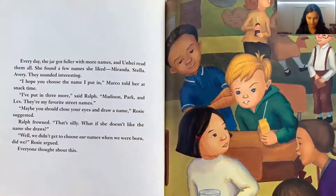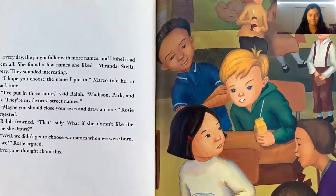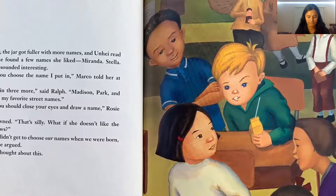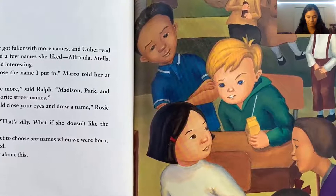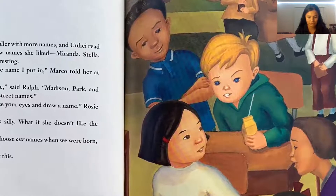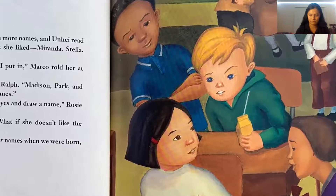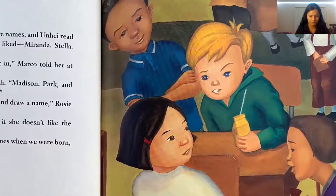Every day, the jar got fuller with more names and Unhei read them all. She found a few she liked: Miranda, Stella, Avery. 'I hope you choose the name I put in,' Marco told her at snack time. 'I put in three more,' said Ralph: 'Madison, Park, and Lex — they're my favorite street names.' 'Maybe you should close your eyes and draw a name,' Rosie suggested. Ralph frowned: 'That's silly. What if she doesn't like the name she draws?' 'Well, we didn't get to choose our names when we were born, did we?' Rosie argued. Everyone thought about this.